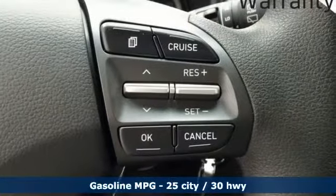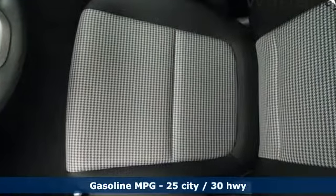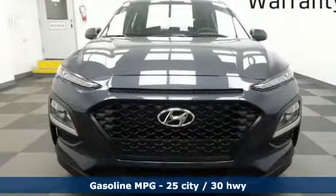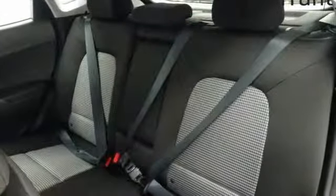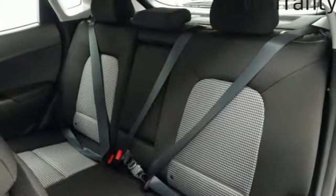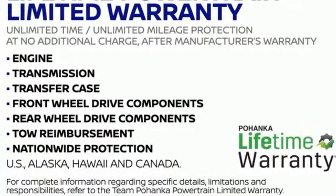Inline four-cylinder engine, manual tilting steering column, external memory control, manual telescoping steering column, wireless phone connectivity, touchscreen display, aluminum wheels, smartphone wireless charging, and streaming audio. You'll never know till you try.